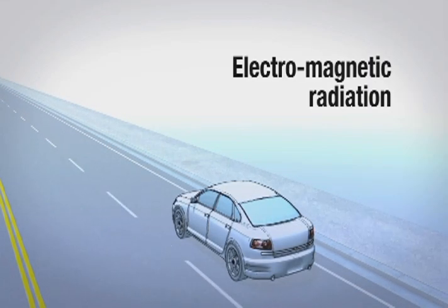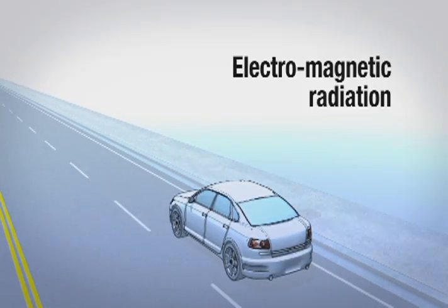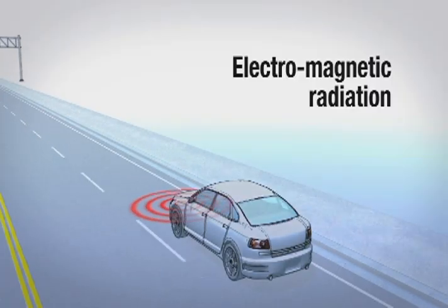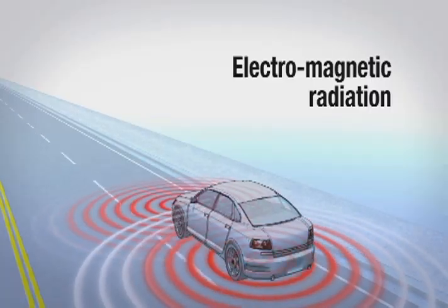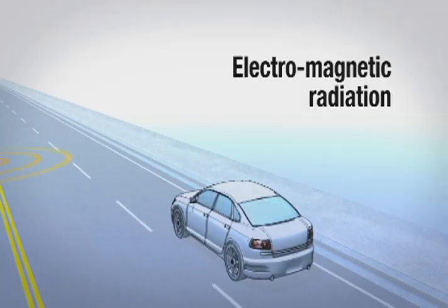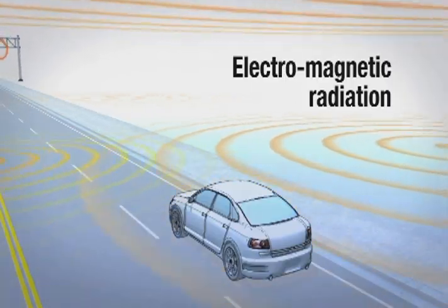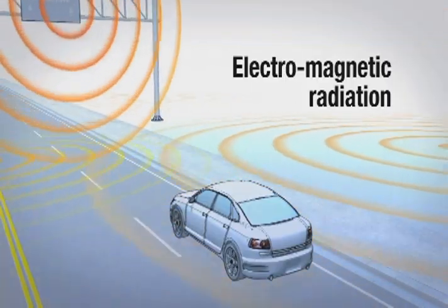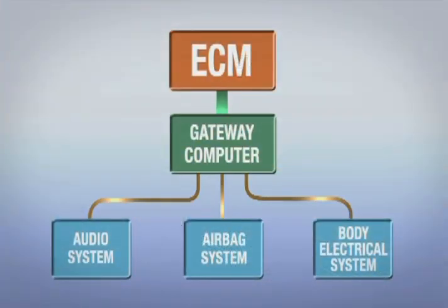Motor vehicles, like everything on Earth, are constantly exposed to electromagnetic radiation and other radiated signals. Some of these come from within the vehicle itself — the ignition system, the alternator, the audio system, to name just a few — and create signals that can interfere with other systems. For this reason, Toyota has robustly designed their vehicles to ensure the ability of their vehicle systems to reject external radiation and to shield internal systems from each other. Modern cars have many computer-controlled systems, electronic throttle control systems being just one.